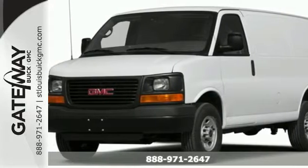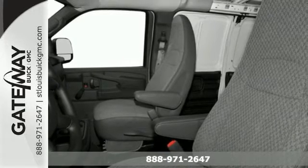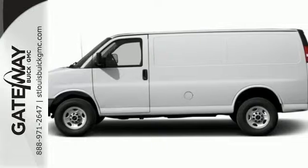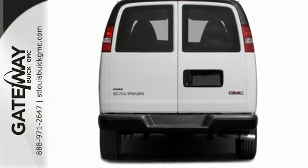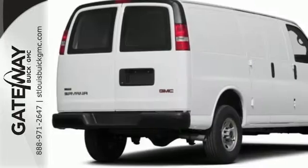Here's the 2015 GMC Savannah. Access is easy with the swing-out doors. The accommodating interior can handle your transport needs, whatever they may be. Plus, you and your passengers will feel secure with the included StabilTrak, a tire pressure monitor, and daytime running lamps.